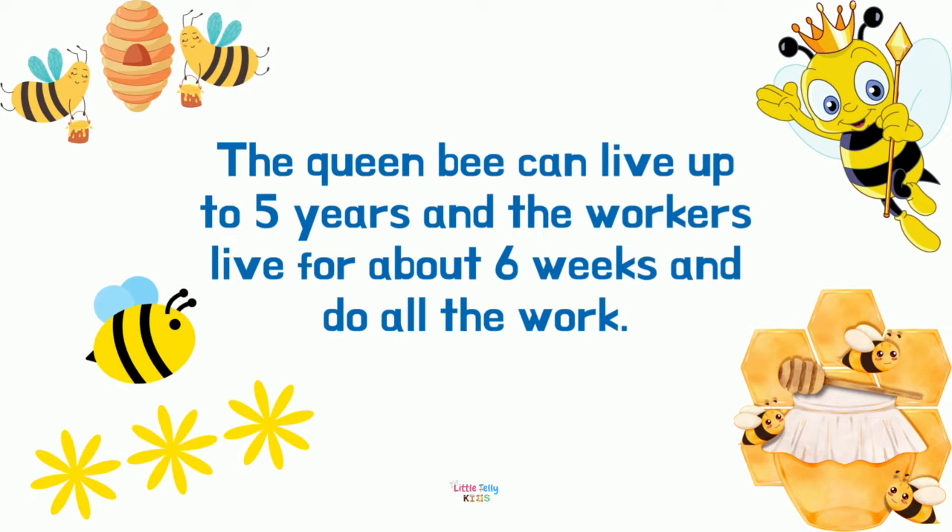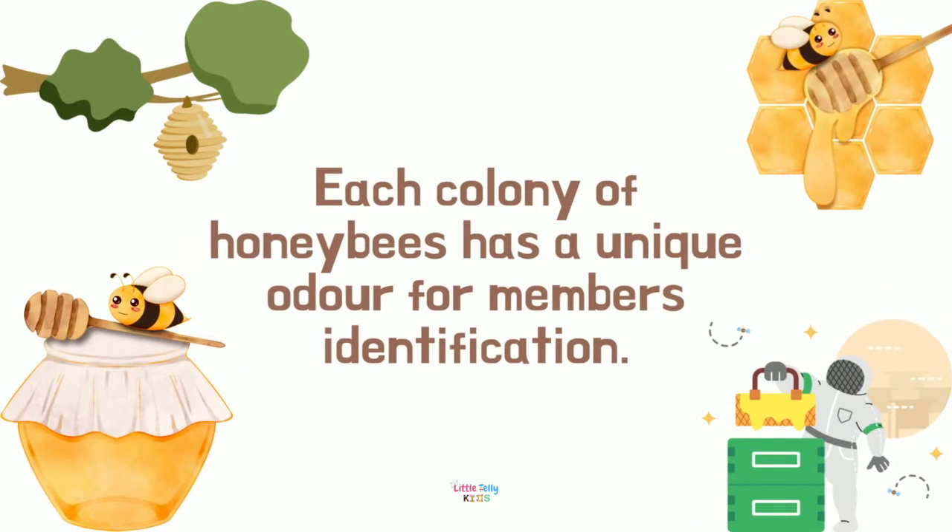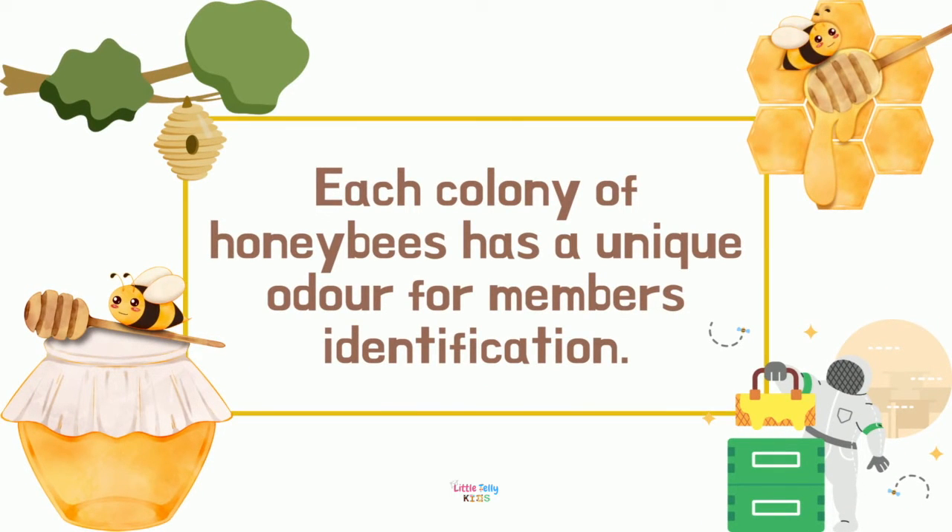The queen bee can live up to five years, while the workers live for about six weeks and do all the work. Each colony of honeybees has a unique odor for member identification.